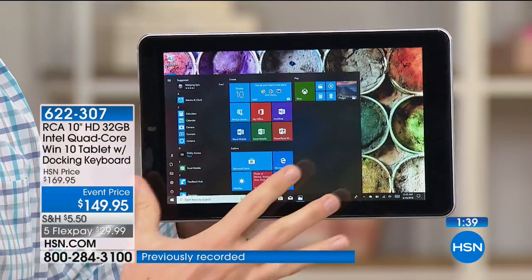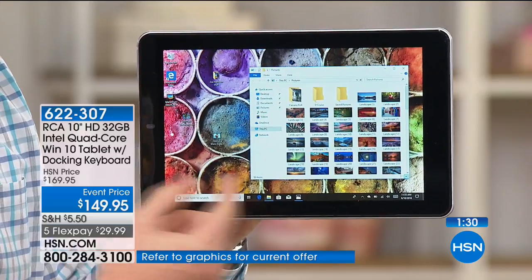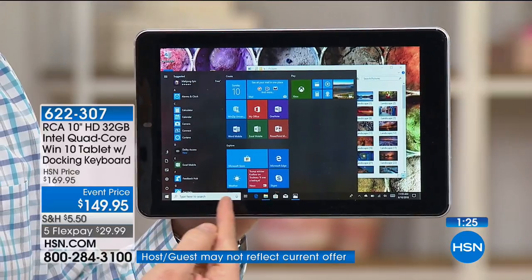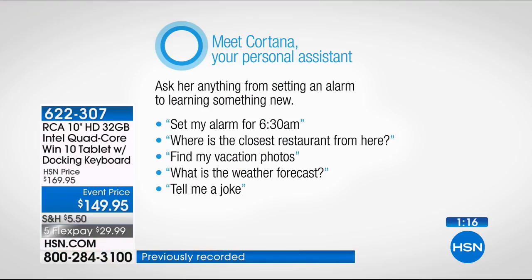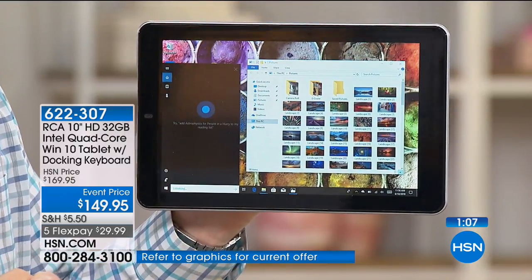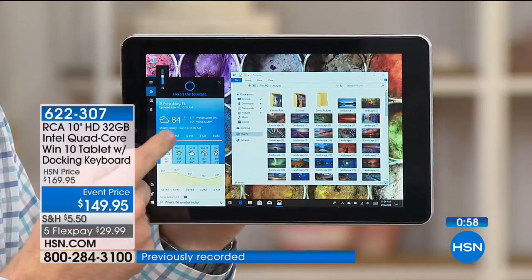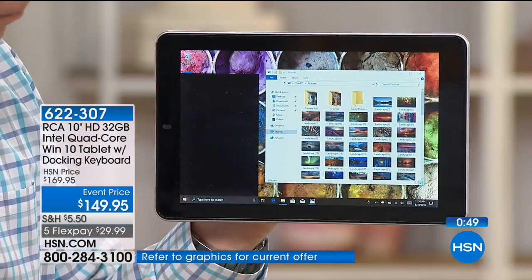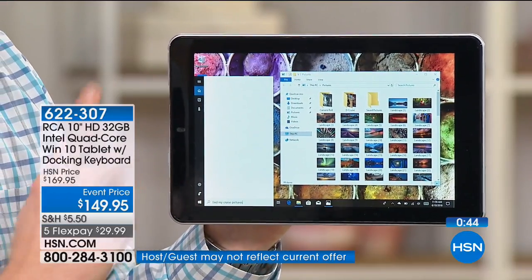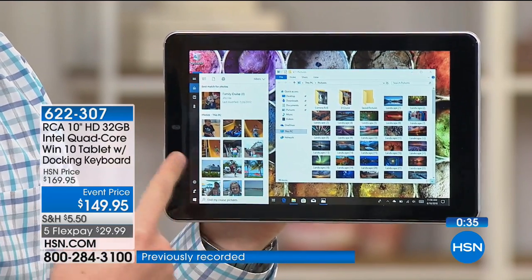There are a lot of Windows tablets out there with an abbreviated version where you lose a lot of functionality. Here, not only do I have my full program library, not only do I get Microsoft Word, Excel, and PowerPoint, but also on the bottom there is a voice assistant called Cortana. This is the first thing a lot of companies get rid of. Cortana can answer any question — setting an alarm, finding a restaurant. It's as simple as tapping the microphone: 'What's the weather today?' She tells me the forecast for the next week. She also gives a slide rule across the screen for the next few days. What she can do that no other voice assistant can — watch this: 'Find my cruise pictures.' She found all my pictures associated with a cruise and popped them up right there.